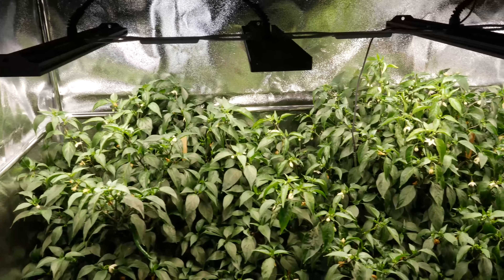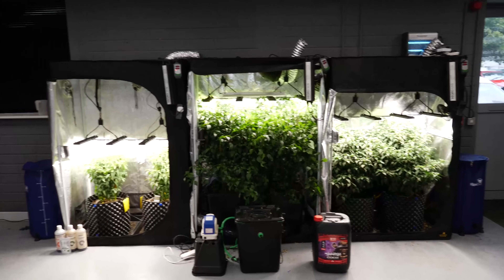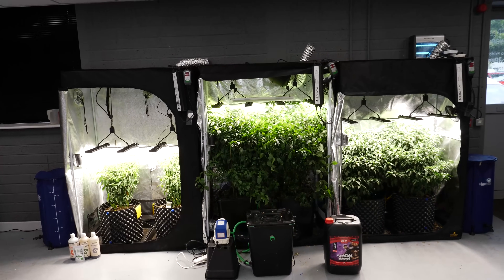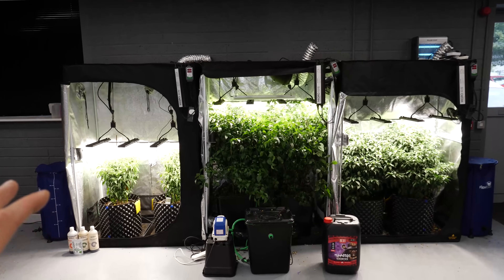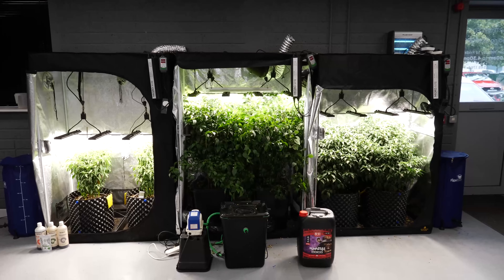What we're going to do is chop these down, look at the root structure in each one, look at the physical yield in terms of plant mass, then the fruit. We're going to do taste tests on chilies from each one and also use a Brix refractometer, which measures the sugar content in each fruit, to see objectively which ones are higher quality.